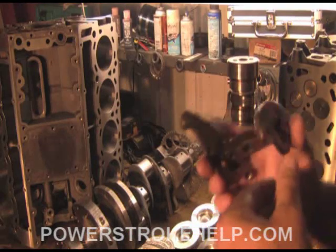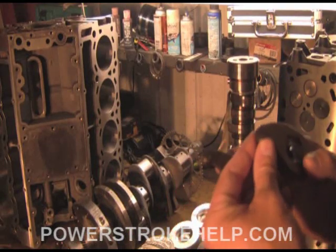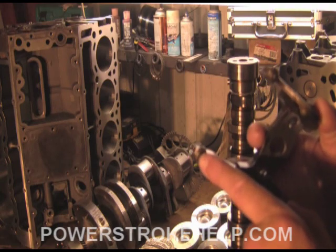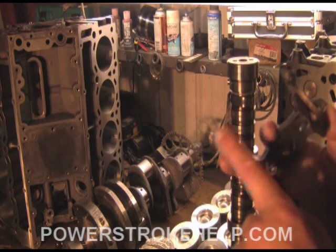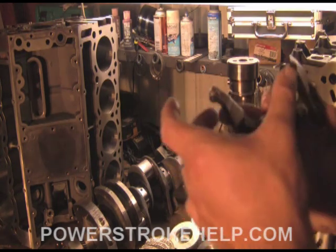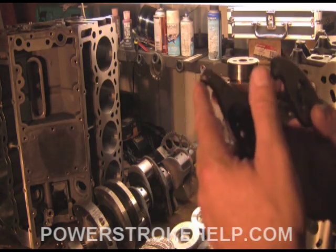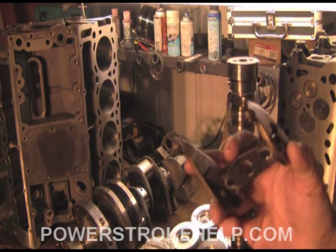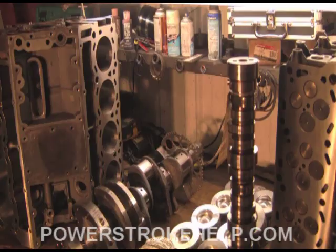The other component in the valvetrain that has to be addressed is the rocker arms themselves. These little tips right here tend to get impacted, especially in a high-mile vehicle or one that runs a lot of RPM. If you've inspected your engine when it's apart and any of these are impacted, you should probably replace all the rocker arms. If they're in good shape, you can let them ride.